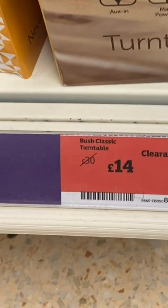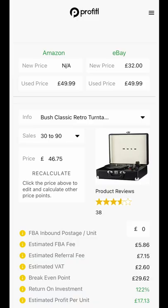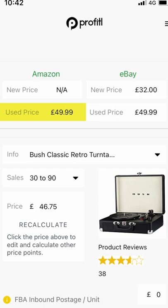These are on clearance selling for £14, down from £30. So we had to run them through the profitability app. As you can see, they're £49.99 on Amazon and also £32 on eBay.